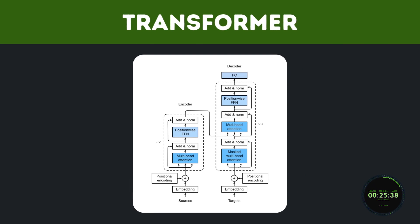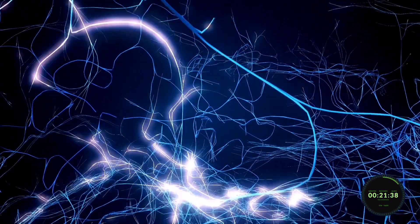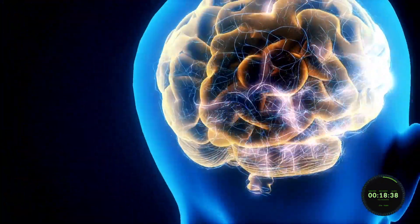Besides the text data, it's also trained using the Transformer algorithm. This algorithm is based on a neural network that mimics the way a human brain thinks and processes data.